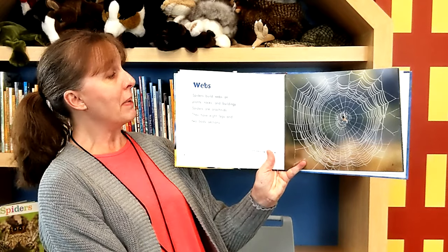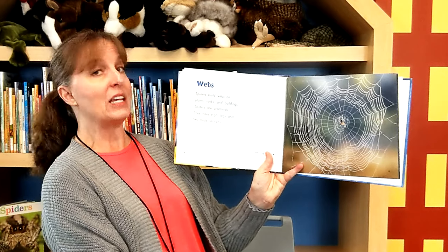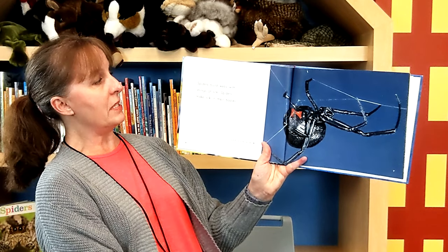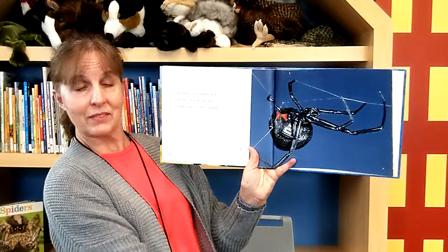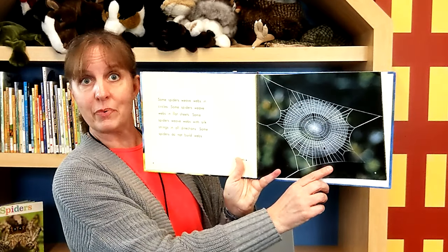Webs. Spiders build webs on plants, rocks, and buildings. Spiders are arachnids — how many legs do they have? Do you remember? Eight legs and two body sections. What a pretty web! Spiders build webs with strings of silk, and spiders make silk with their bodies. Some spiders weave webs in circles. Some spiders weave webs in flat sheets. Some spiders weave webs with silk strings in all directions. Some spiders do not build webs at all. Isn't that beautiful?